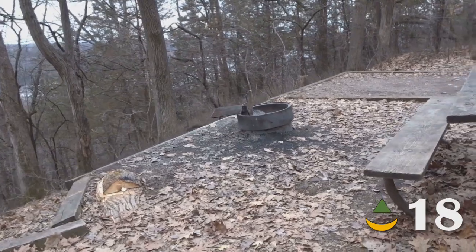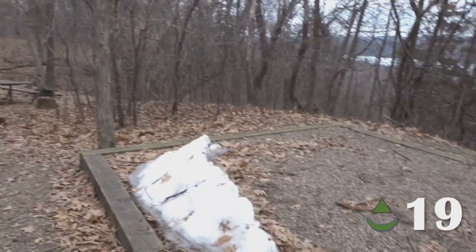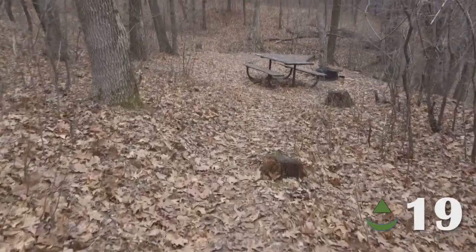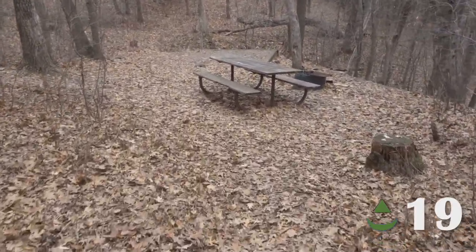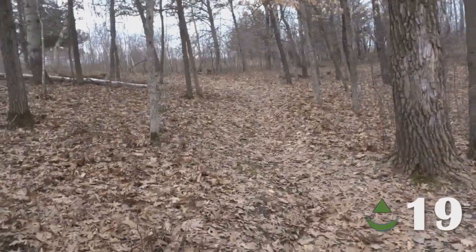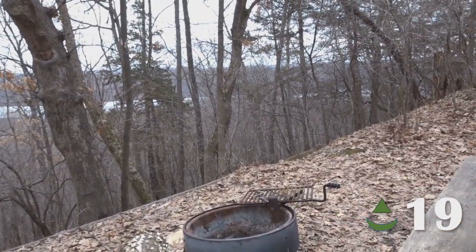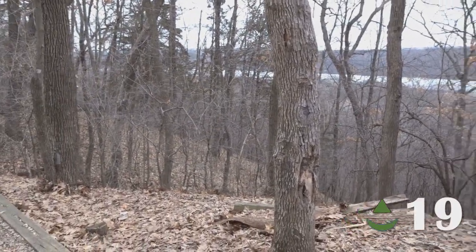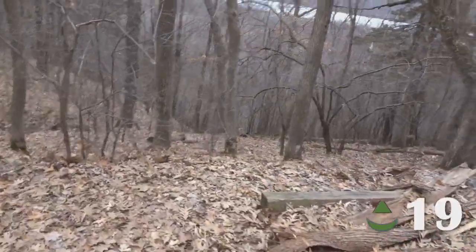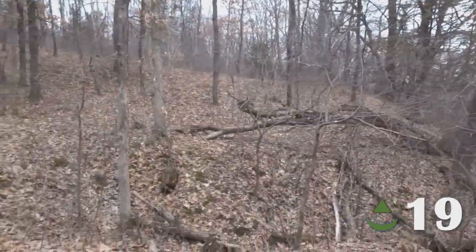The fire ring is right on the edge here. 19 is interesting because the entry is over there, but I started at this end to show you. We've got a tent pad up top, then a drop down, and then another tent pad just past the picnic table. Just like 18, you get that nice view of the river to go to sleep to. This one, just like 18, is on the edge of a cliff — I would not recommend bringing small children here, but it's a nice looking site otherwise.